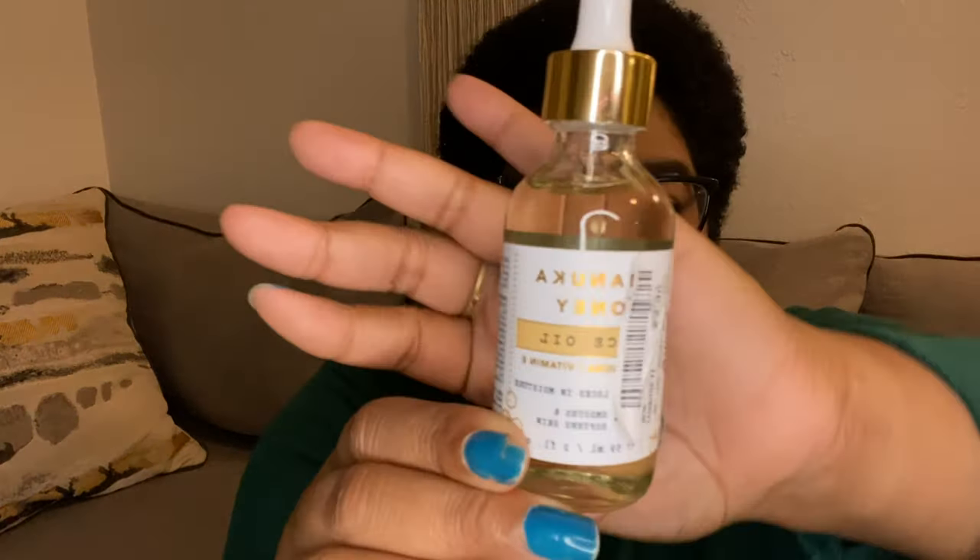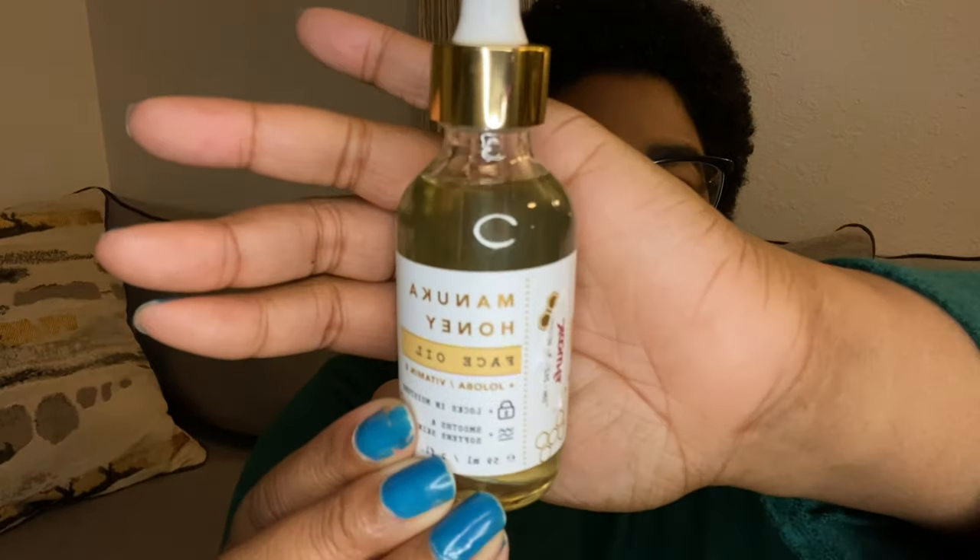The next thing I got is the Manuka Honey Face Oil — it has jojoba and vitamin E, and it locks in moisture, smooths, and softens the skin. I got this from Marshalls or TJ Maxx. I'm not a professional YouTuber yet, this is my first haul, but we're gonna work it out.